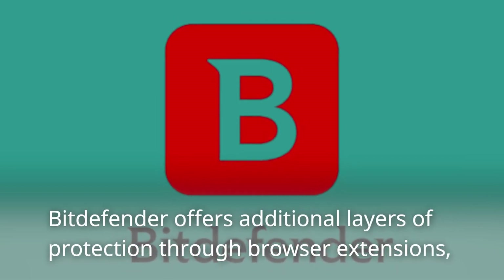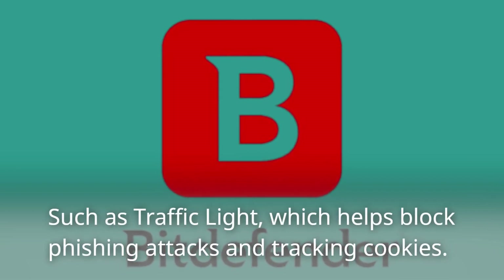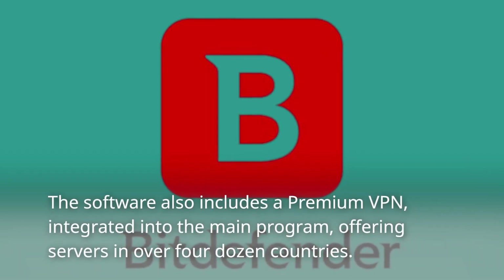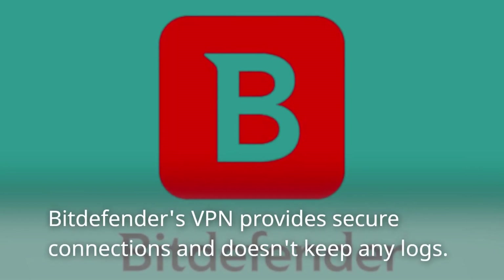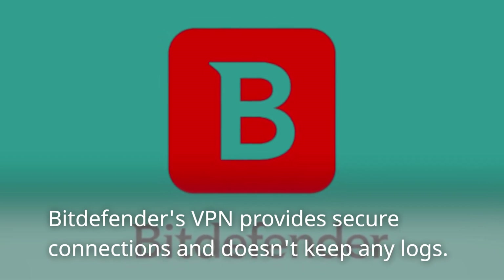Bitdefender offers additional layers of protection through browser extensions, such as Traffic Light, which helps block phishing attacks and tracking cookies. The software also includes a premium VPN integrated into the main program, offering servers in over four dozen countries. Bitdefender's VPN provides secure connections and doesn't keep any logs.